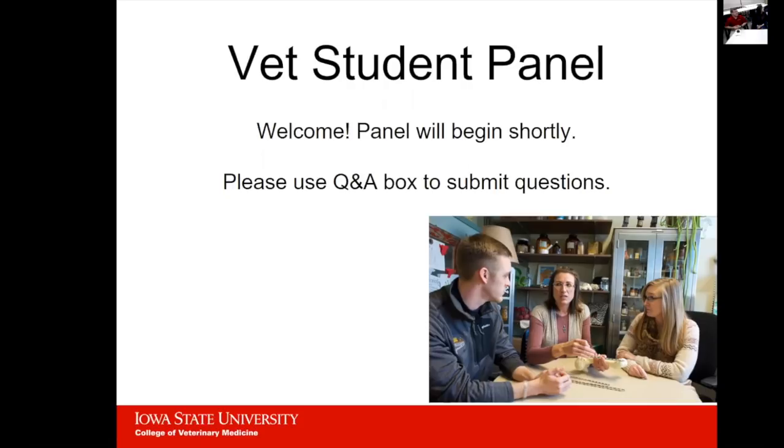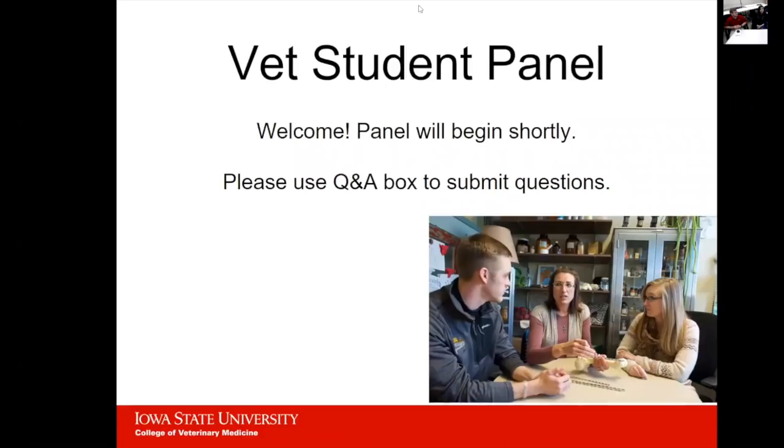The first question is what primate conservation medicine opportunities are there at Iowa State? We have a few options. While we don't have anything specific set up, we do work with the Blank Park Zoo as a fourth year rotation and have exotic animal medicine classes as well. We have zoo and exotic specialists here who would be good to talk to about making connections. I'm part of the Lab Animal Club, and we take a trip once a year to the Great Ape Trust of Des Moines to learn about their medicine. Being involved in research is always an opportunity to find someone working in that area.